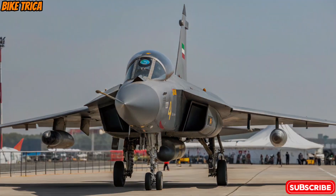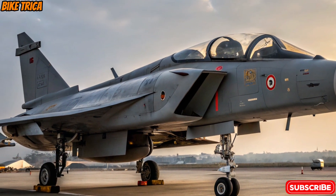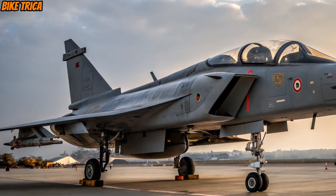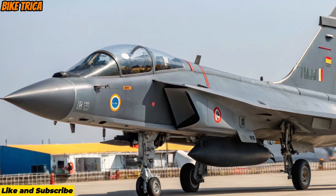Welcome to BikeTricka, the place where we break down the world's most exciting machines. Today's spotlight is on India's new pride, the 2026 Heltagius MK2, a fighter jet that marks a massive leap in next-generation air combat.